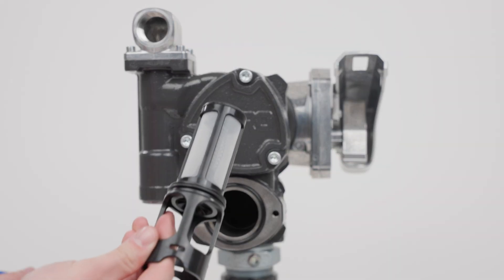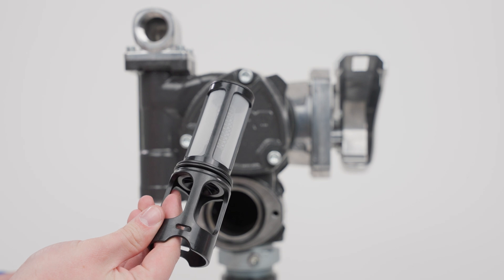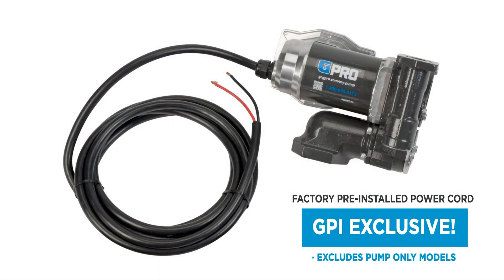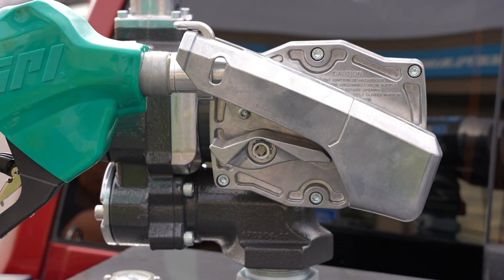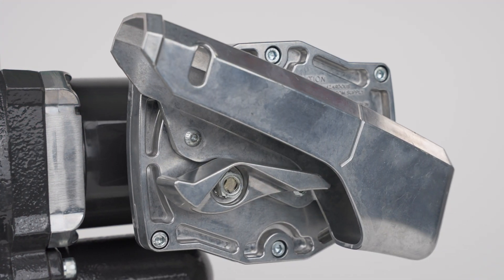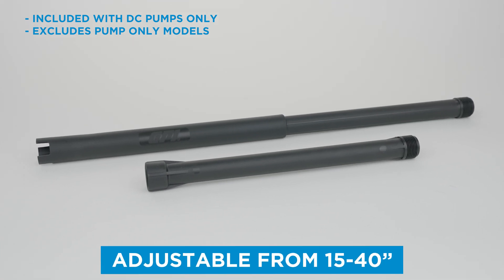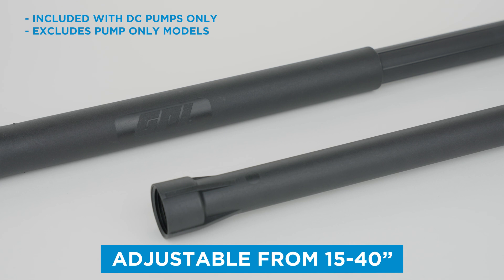V25 is designed with an easy access strainer that prevents debris from entering the pump, a pre-installed power cord that saves you time and hassle during pump installation, and a convenient nozzle drip catch that protects the nozzle from damage and debris.